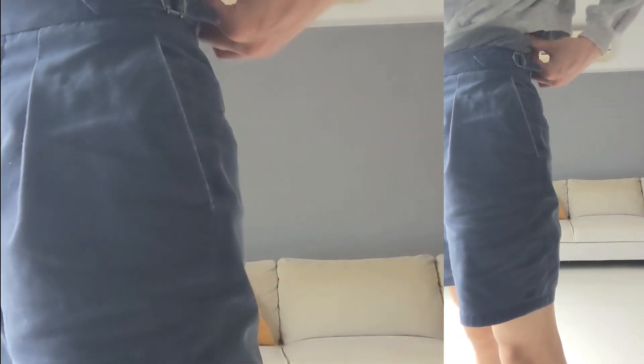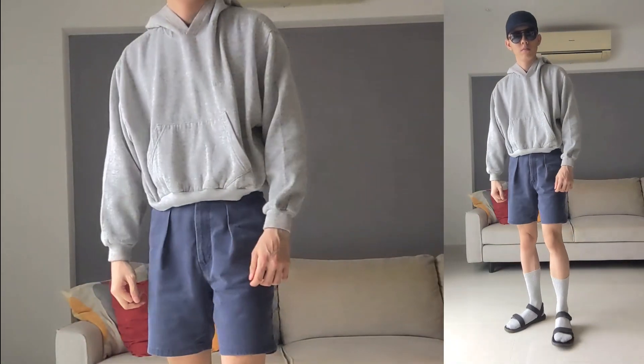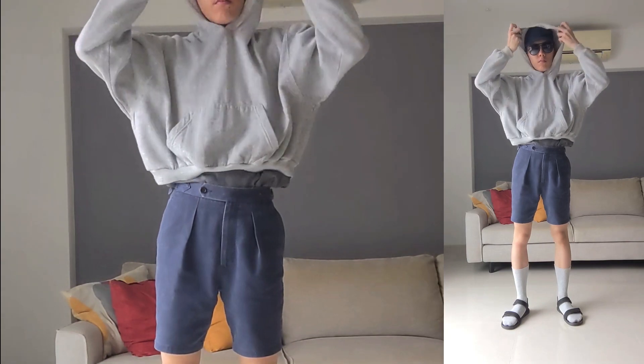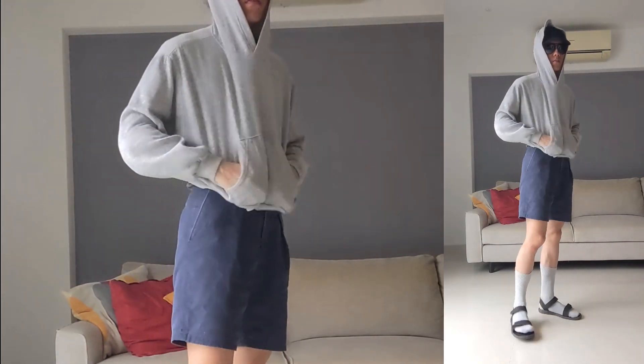For a more sporty look, I'd wear crew socks with tailored shorts. These ones come with the typical details like side adjusters, extended waistband and forward pleats. Finish with a cropped hoodie over any t-shirt to emphasize the high-rise of the shorts.